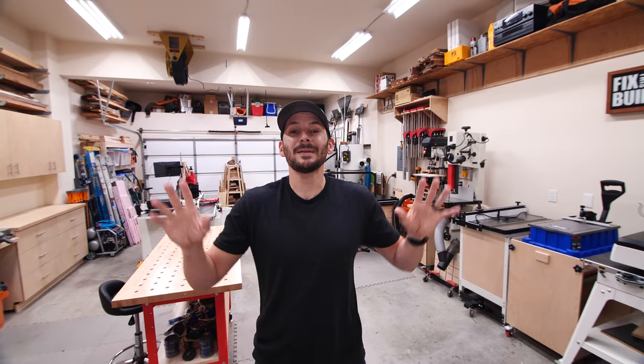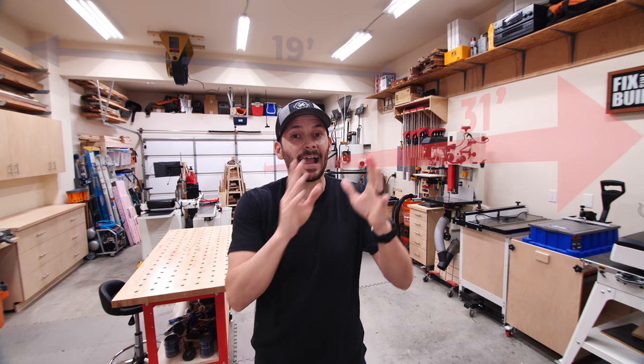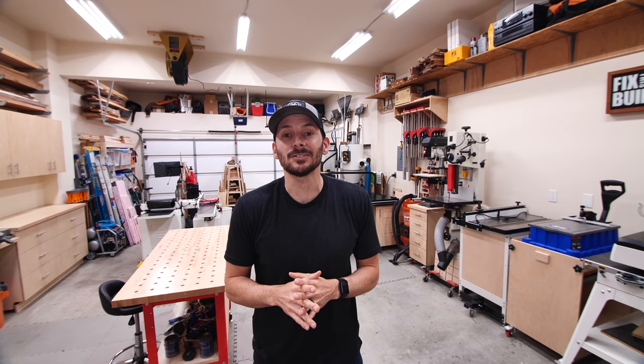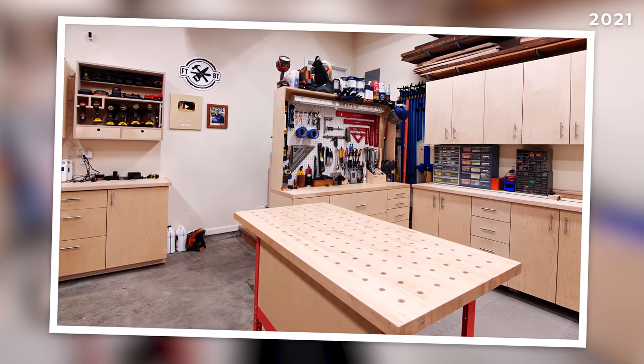Let's start with an overview of the shop. The shop is 19 feet wide and 31 feet deep — a car and a half deep but a two-car garage. Everything you see here has been added over the last eight years since I've moved in. A lot has changed in those eight years, so don't think you have to build your shop out all at one time, because I definitely did not.